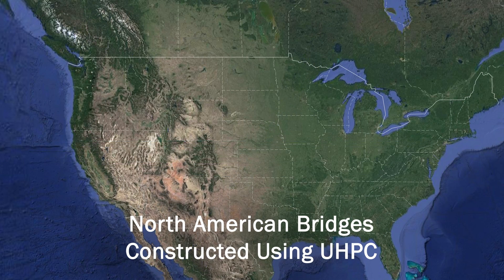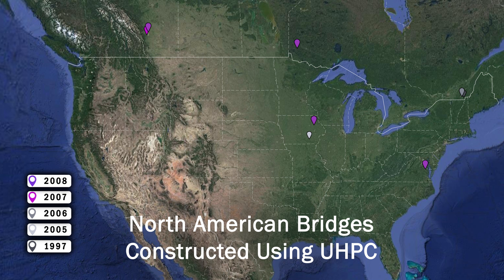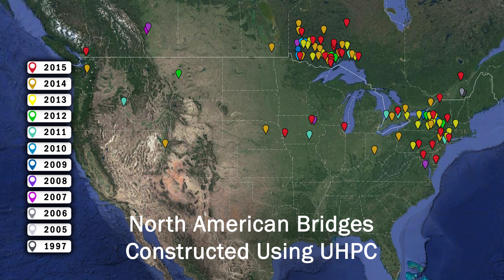Currently, there are more than 150 bridges in service across the U.S. and Canada that use UHPC. The majority of these bridges used UHPC for connections between pre-fabricated bridge elements. Compared to connections using conventional materials, UHPC connections are more durable, simple to fabricate, and simple to assemble. This makes construction easier and cost effective.